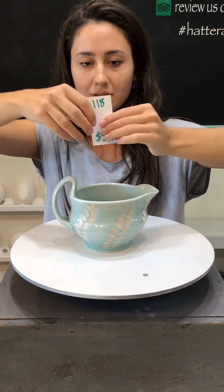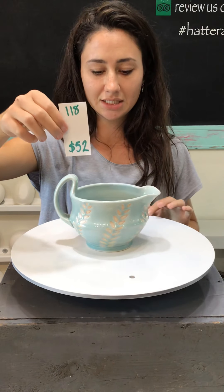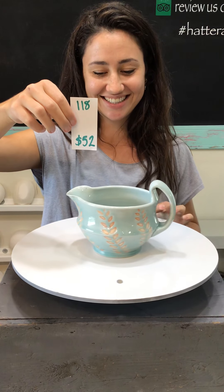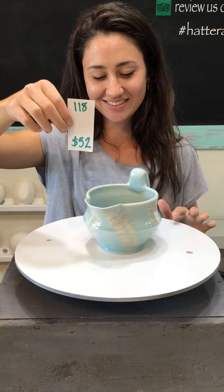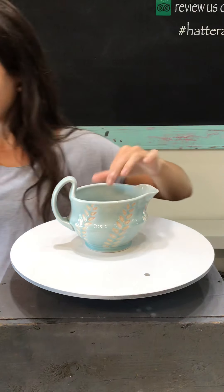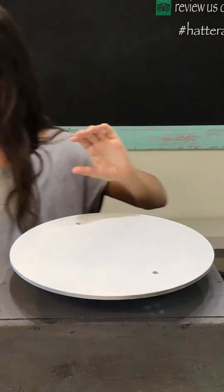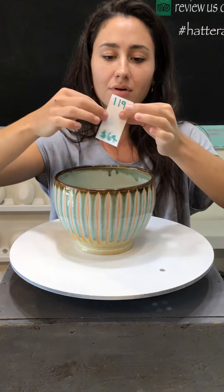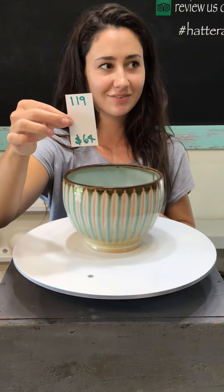That color again — the blue gravy boat is number 118 for $52. Gosh, that is the prettiest color combo — it's just so pretty. And we've got a serving bowl, number 119 for $64.